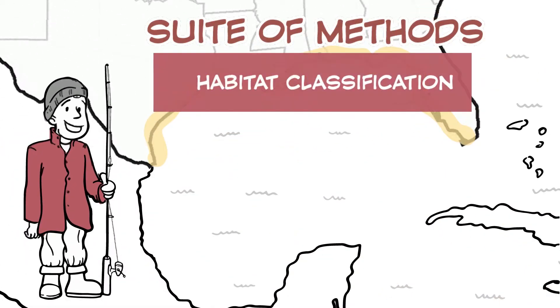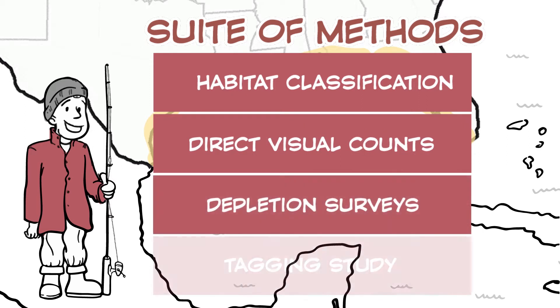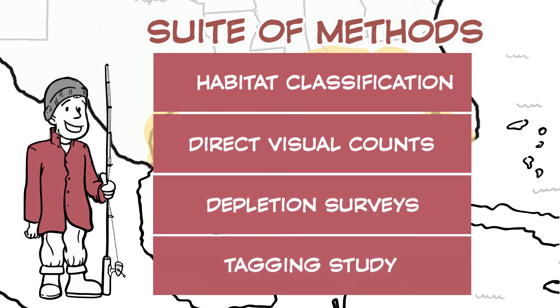A suite of methods including habitat classification, direct visual counts, depletion surveys, and a tagging study will be used across the entire US Gulf of Mexico.